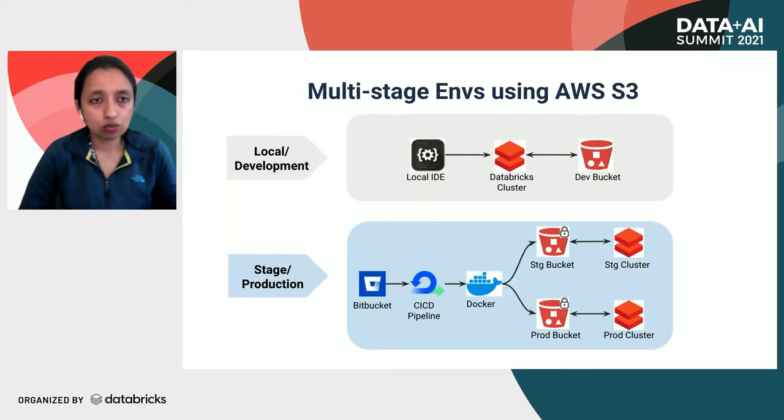For the multi-stage environment using AWS S3 with DB Connect: for local development, the developer works on their local IDE and connects to the Databricks cluster via the DB Connect library, and can also access AWS resources like S3 via the remote cluster. For staging and production, once your PR is reviewed and approved, the CI/CD process syncs code to the corresponding S3 bucket, and these code files can be called via the Spark Submit operator from a Databricks job cluster.